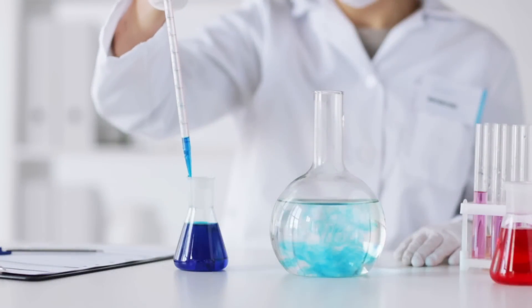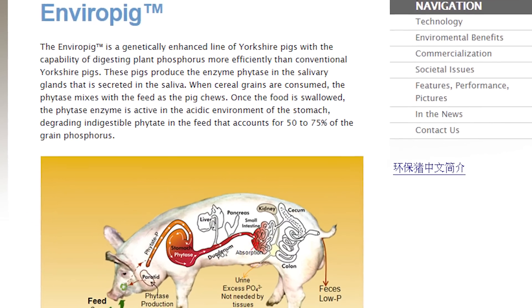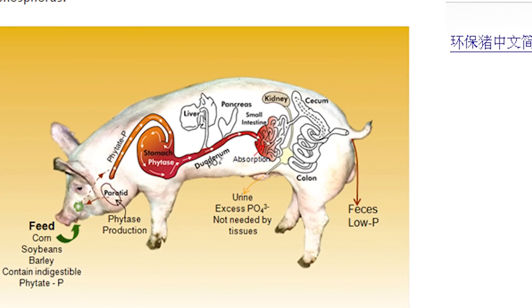To combat this, scientists injected pig embryos with mouse DNA and E. coli bacteria. This modification allows the pigs to better digest and process phosphorus, cutting production of the chemical by up to an incredible 70%.